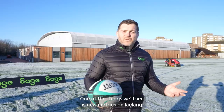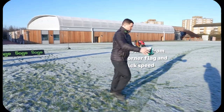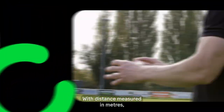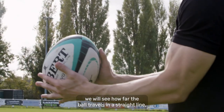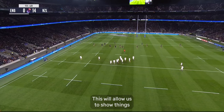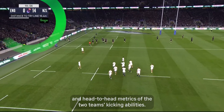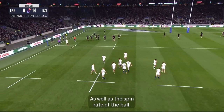One of the things we'll see is new metrics on kicking, such as distance from corner flag and kick speed. With distance measured in meters, we will see how far the ball travels in a straight line, regardless of its end point. This will allow us to show things such as the longest kick of the game, head-to-head metrics of the two teams' kicking abilities, as well as the spin rate of the ball.